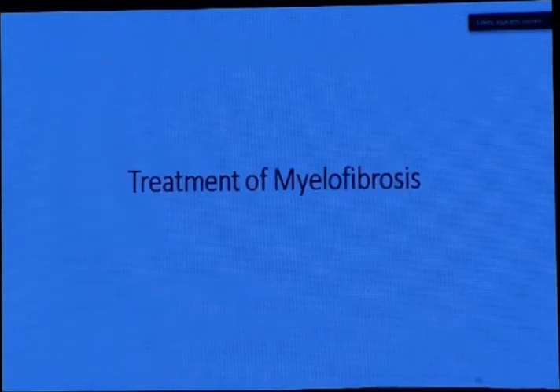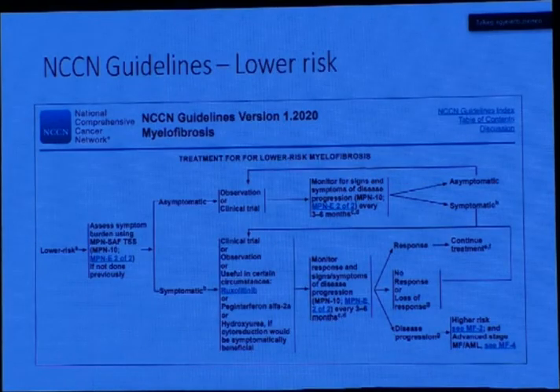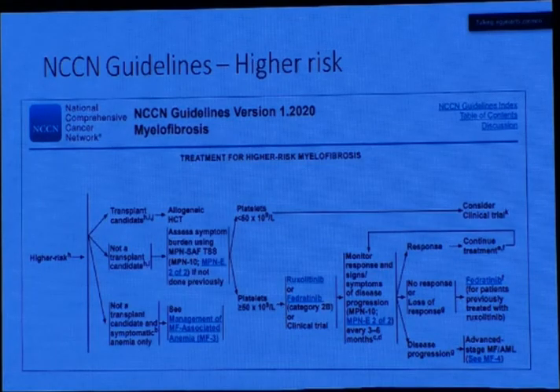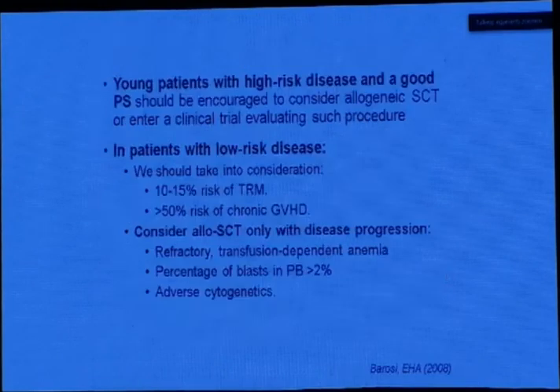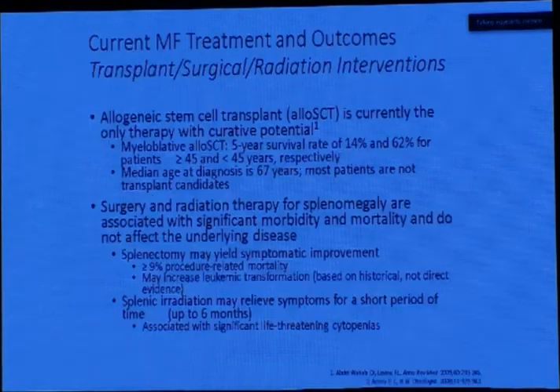When we come to the treatment of myelofibrosis, the NCCN guidelines stratify patients according to MIPSS and DIPSS. Therapeutic options include JAK inhibitors, peginterferon, hydroxyurea, with midpoint re-evaluation to continue or escalate treatment. For higher-risk patients who are transplant candidates, allogeneic stem cell transplantation is prescribed. For non-transplant candidates with platelets below 50,000 we go with clinical trial; above 50,000 we go with JAK inhibitors, including fedratinib. For non-transplant candidates with poor hematological profile, we go with supportive treatment.